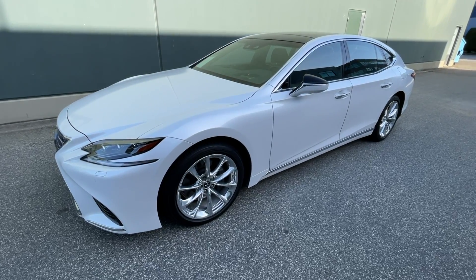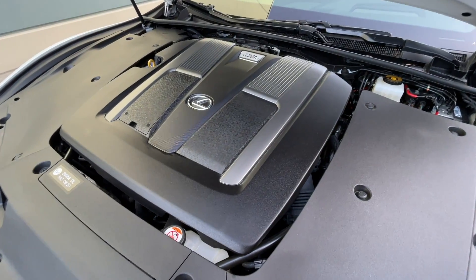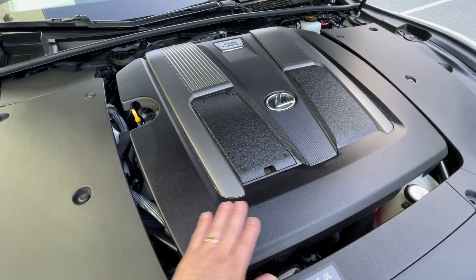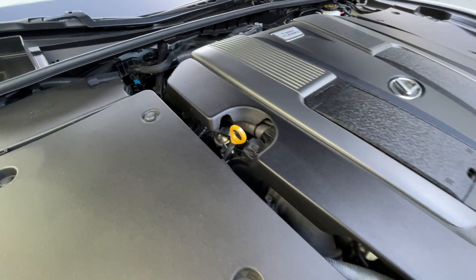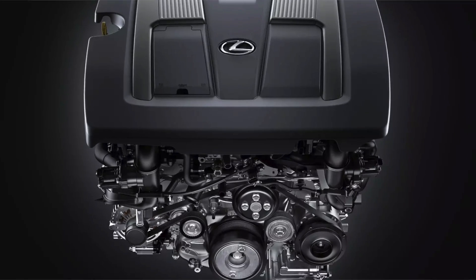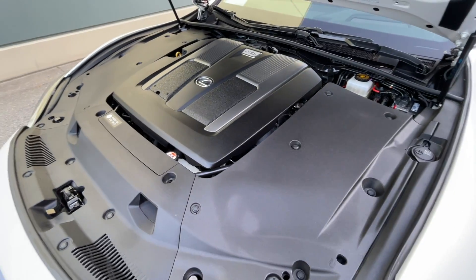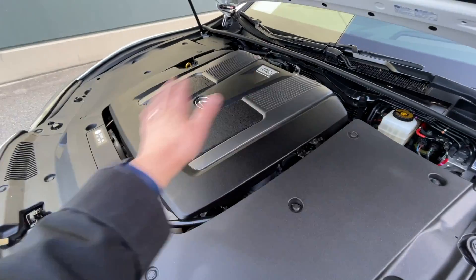Now if I open the hood of this Lexus LS 500, in typical Lexus fashion everything is covered up to make the engine compartment look beautiful, but in the process I can't really see anything. The entire cover is completely protecting the engine underneath, so I can't show you too much. It's pretty packed inside there — not a small engine by any means. I'm pretty sure in the Tundra format it wouldn't be covered as much and you'd be able to see the engine a lot more.